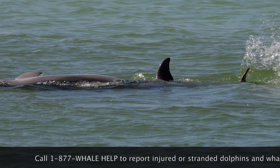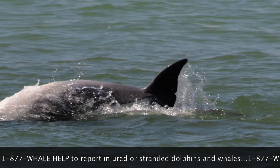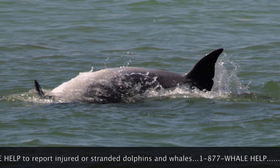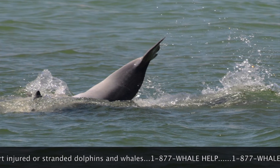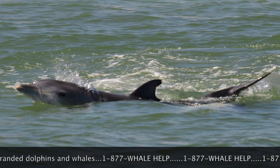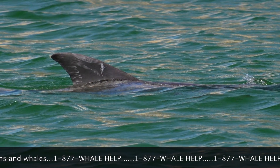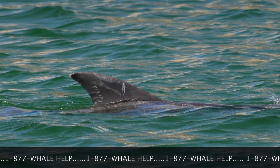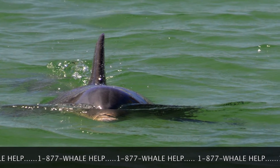Bottlenose dolphins can be seen swimming on their sides. Often their entire body comes out of the water as they leap and splash. Sometimes they surf along the top of the water, which can give them a better view of boats or people nearby. Each dorsal fin of a dolphin has unique markings. These markings are called rake marks and were made by the teeth of other dolphins.